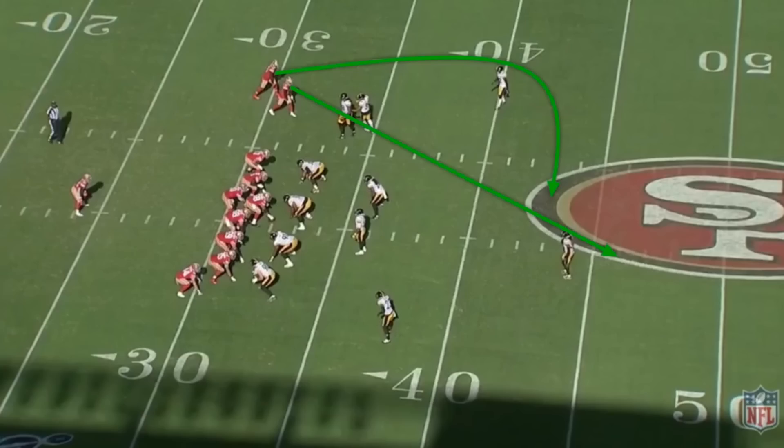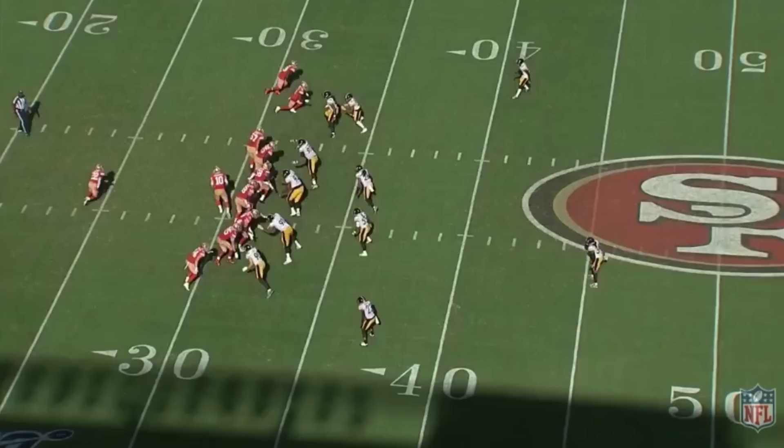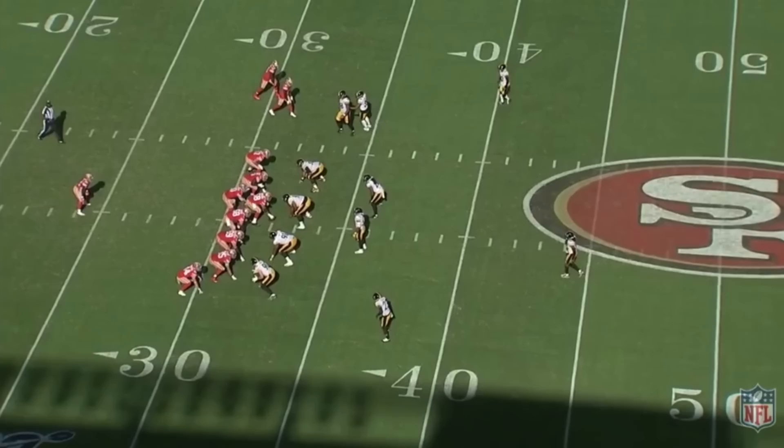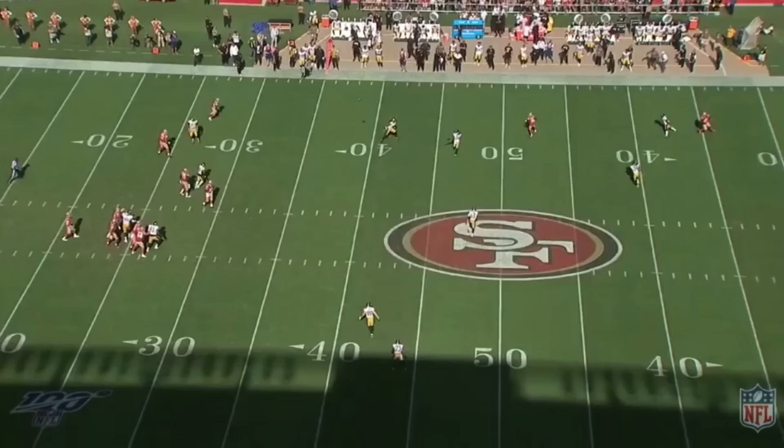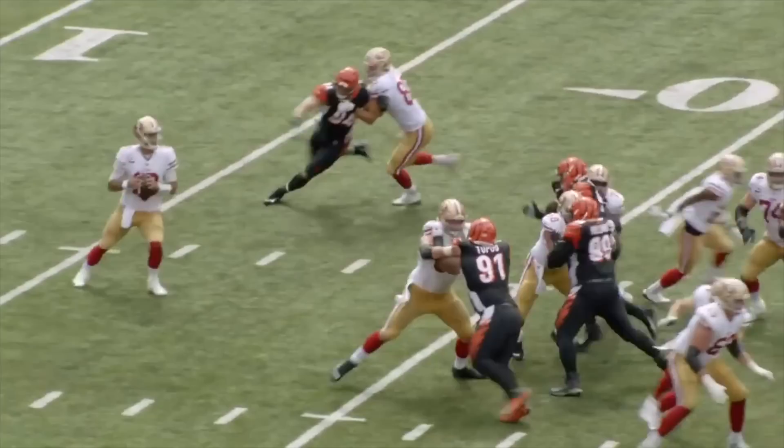The receivers line up once again in their stack formation on the left. The deep coverage has just seen the slice route with the backside dig — so what do the receivers do? Goodwin stems inside towards the safety as if he's running slice again, but instead cuts outside on a deep out route. Samuel stems outside looking as if he's taking a wide angle to cut hard inside on another dig route, but instead he head fakes inside and runs the corner deep and out of the play. Both defenders are expecting the slice-dig concept, which leaves Goodwin wide open.